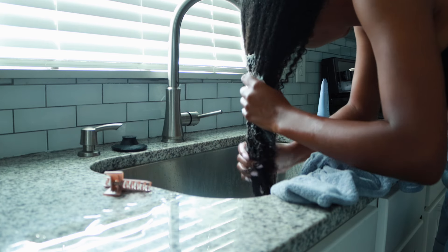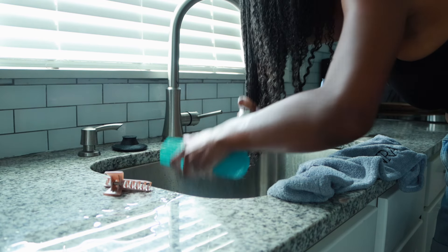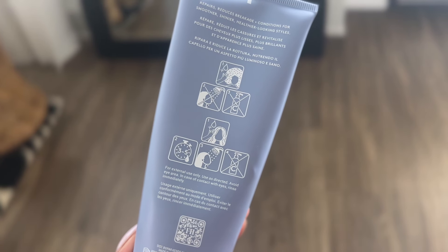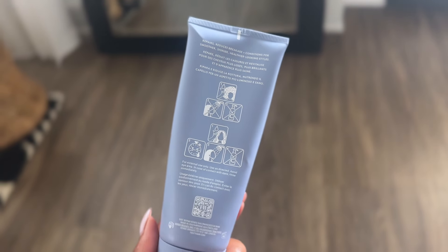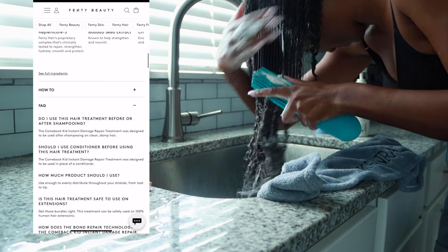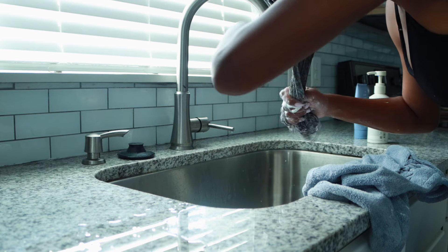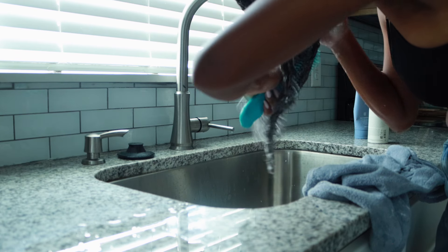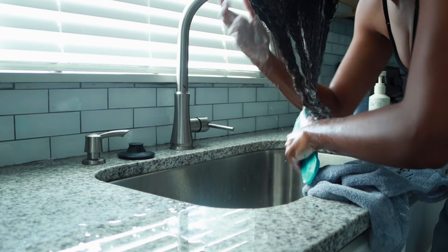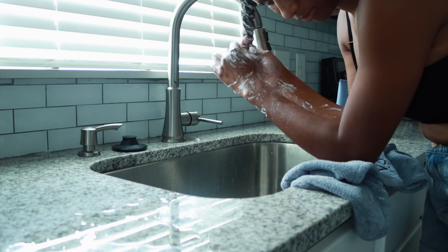Following up with the Comeback Kid — it's supposed to mend damaged bonds that cause split ends, prevent further damage, and instantly strengthen hair. You can leave it on for three to five minutes and rinse, or use it as a leave-in. They have visual instructions on the bottle and a QR code for more detail. My small critique is that I wish some other products — especially the deep conditioner — had more to-the-point directions like this one does. I don't feel like I'm the intended audience for the Comeback Kid since I don't have damaged hair.